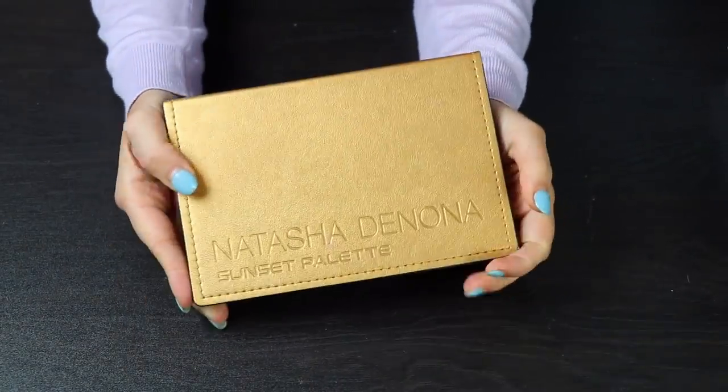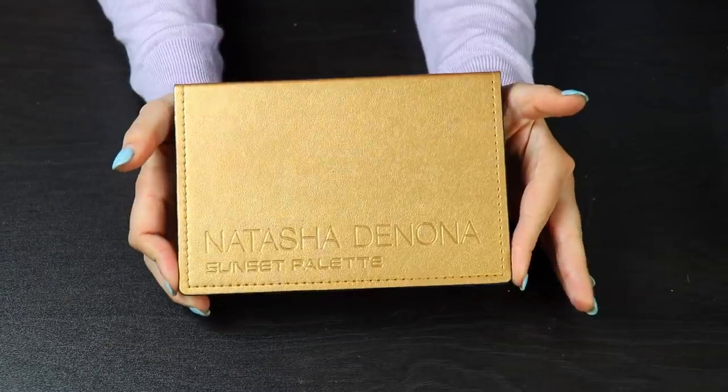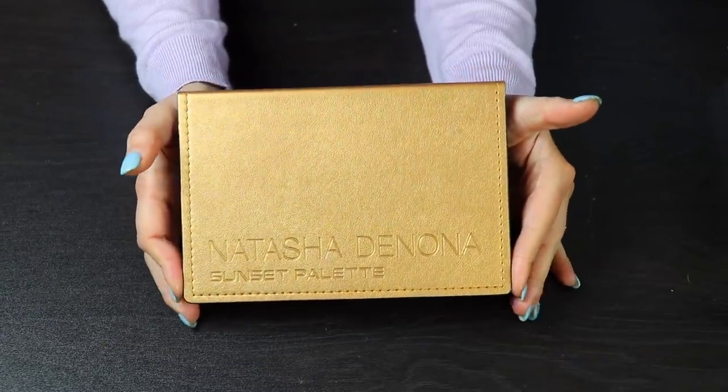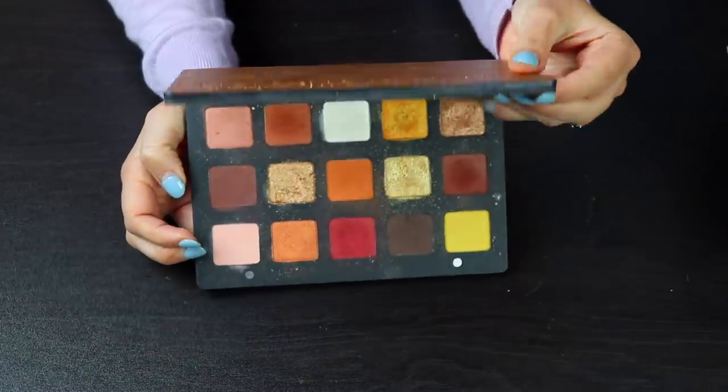I'll be completely honest — I don't think I'll be getting rid of a lot more palettes, so from here on out it's probably going to be more of an eyeshadow palette collection tour than a declutter, but we'll see what happens.